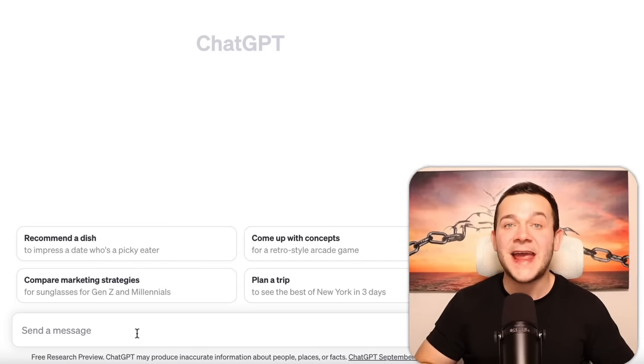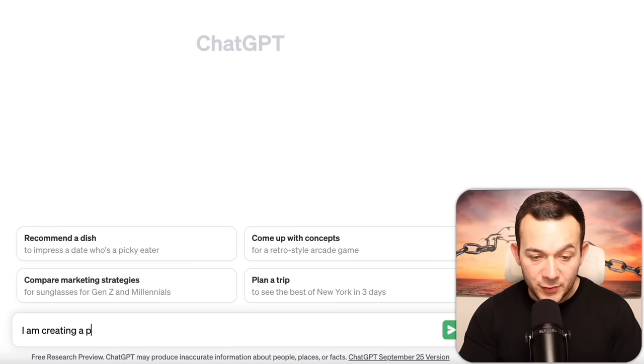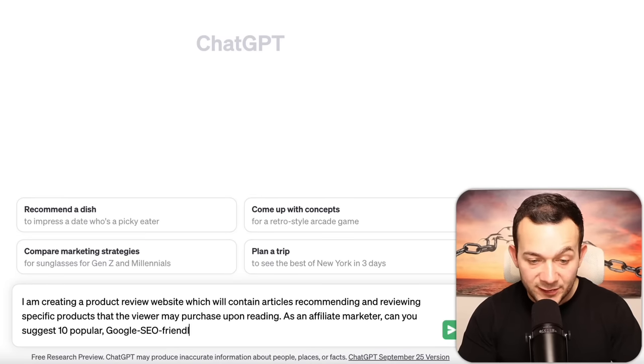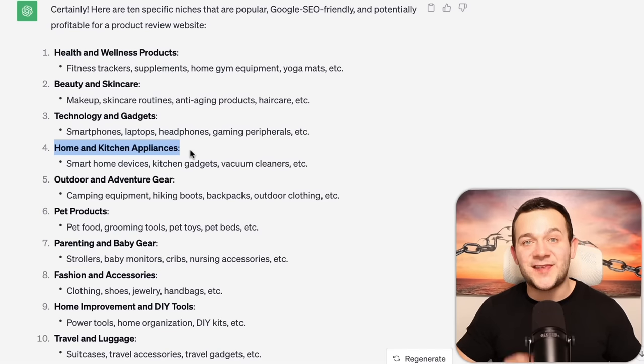Now before I show you exactly how to make money with this strategy using AI to generate product recommendation articles we can rank on Google, let's first head over to ChatGPT to come up with some further SEO-friendly, highly profitable niche ideas. I'll prompt ChatGPT by saying: 'I'm creating a product review website which will contain articles recommending and reviewing specific products. As an affiliate marketer, can you suggest 10 popular Google SEO-friendly, highly profitable and specific niches?' I'll hit enter and ChatGPT has given us 10 niche ideas.